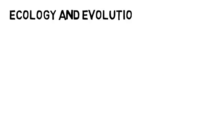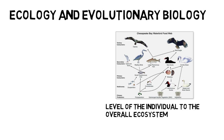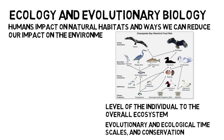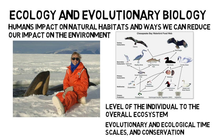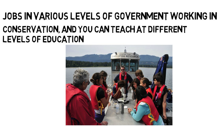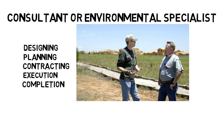Then we have ecology and evolutionary biology. In this subfield you look at all biological organisms ranging from the level of the individual to the overall ecosystem, their responses to the environment on evolutionary and ecological timescales, and conservation. One thing you will study is humans' impact on natural habitats and the ways we can reduce our impact on the environment. Similar to the marine biology concentration, ecologists and evolutionary biologists conduct a lot of field research and analyze the data. In this concentration you can find jobs in various levels of government working in conservation, and you can teach at different levels of education. With a background in ecology and environmental conservation, you could also work as a consultant or environmental specialist in the private or public sector overseeing various construction projects from start to finish, including designing, planning, contracting, execution, and completion. For example, you might work with clients and help them obtain necessary building permits and oversee that proper environmental guidelines are being followed.